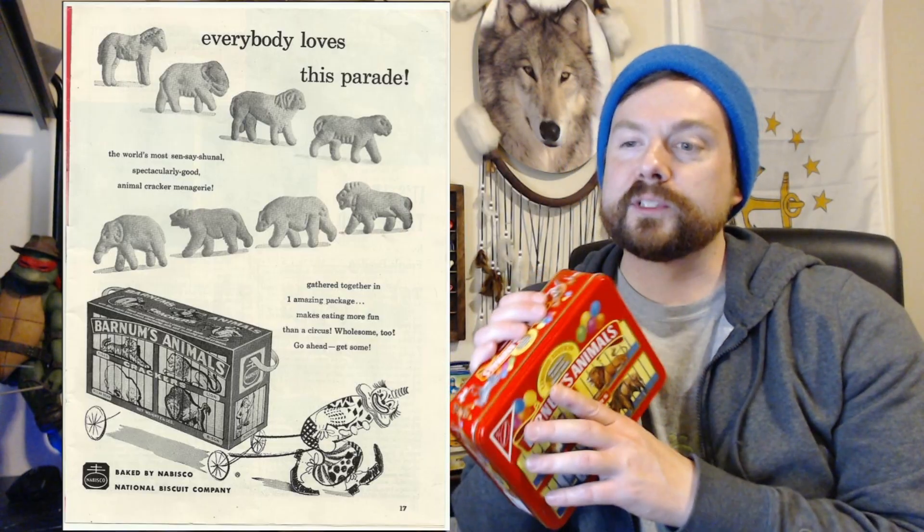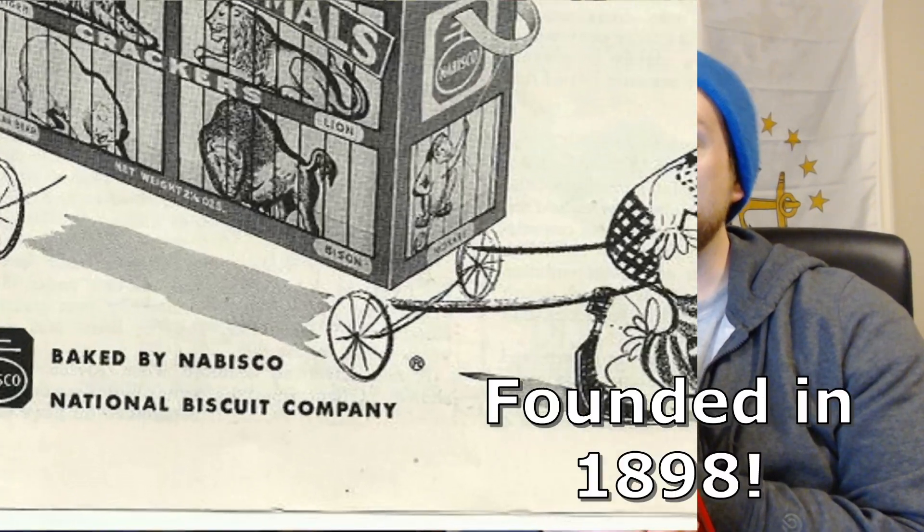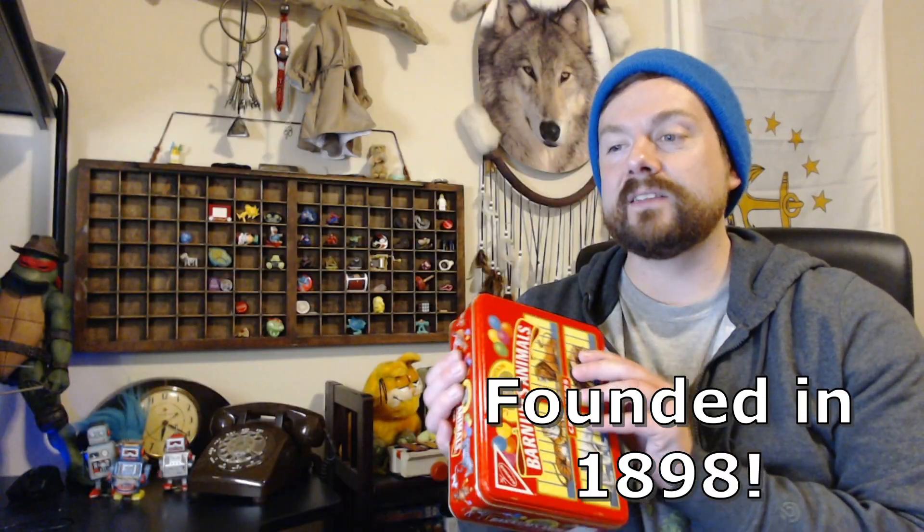Originally Nabisco was called the National Biscuit Company, and it was founded in 1898. It wasn't until 1971 that it coined the term Nabisco, which is basically a combination of National Biscuit Company. One thing I did want to talk about is the logo design itself.